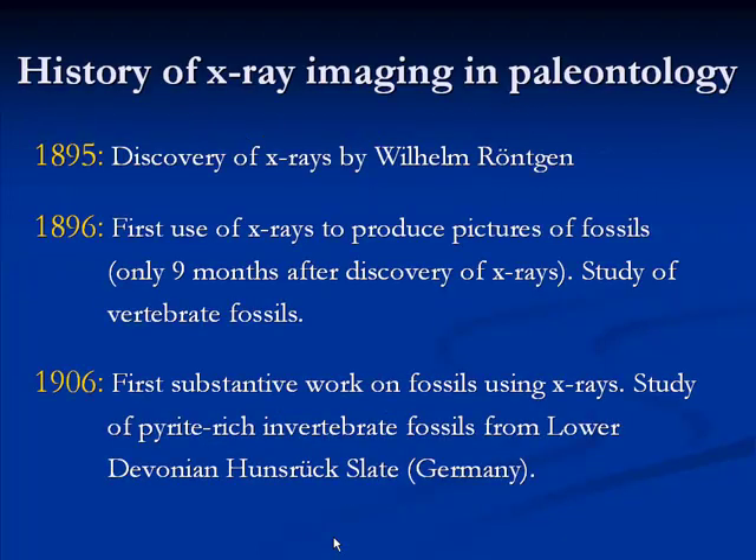If we look at the history of paleontology, we see that the use of X-ray imaging is not a recent fad — it actually started way back when X-rays were first discovered. X-rays were first discovered in 1895 by a German scientist, and then only nine months later we have the first publication of the use of X-rays to take photos of fossils. In 1896, paleontologists in Germany and France used the newly discovered technique to basically X-ray whatever specimens they had on their shelves — fossil birds, dinosaurs, and even fossil mammals.